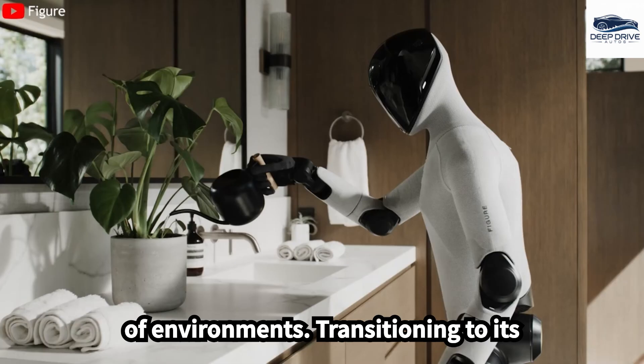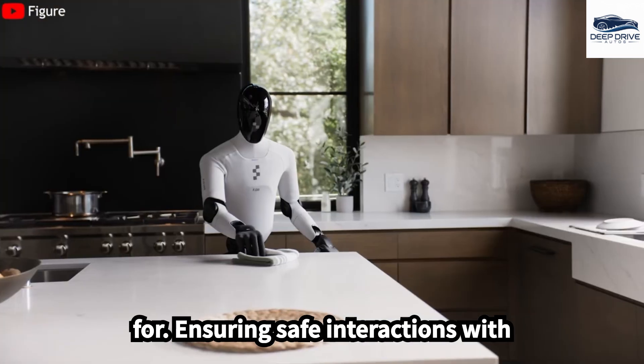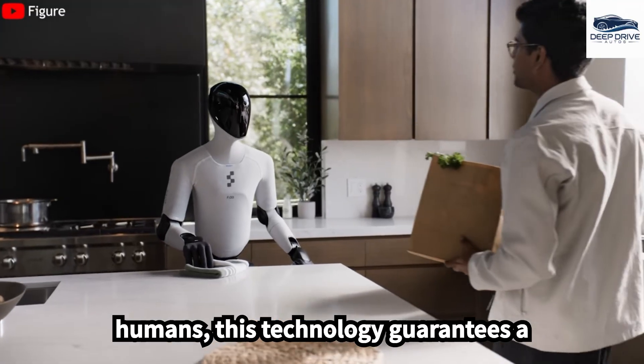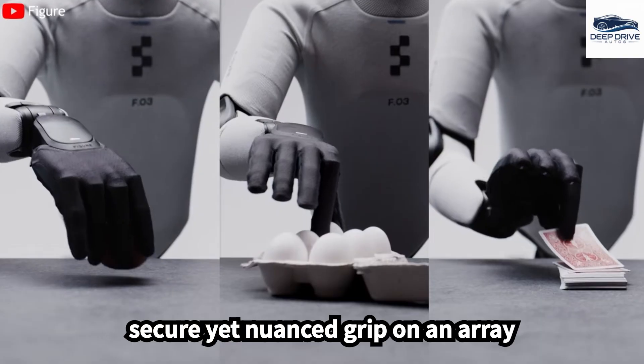Transitioning to its tactile sensing technology, FIGA-03 adeptly handles fragile items, crucial for ensuring safe interactions with humans. This technology guarantees a secure yet nuanced grip on an array of objects.